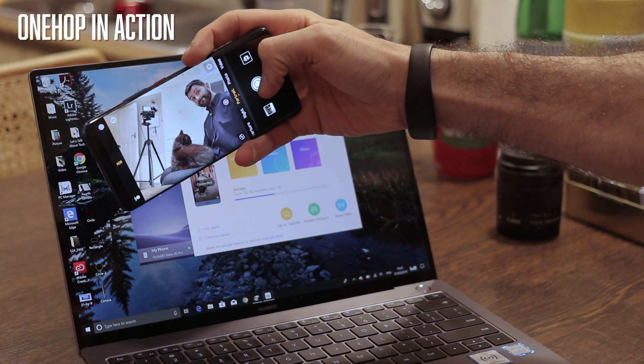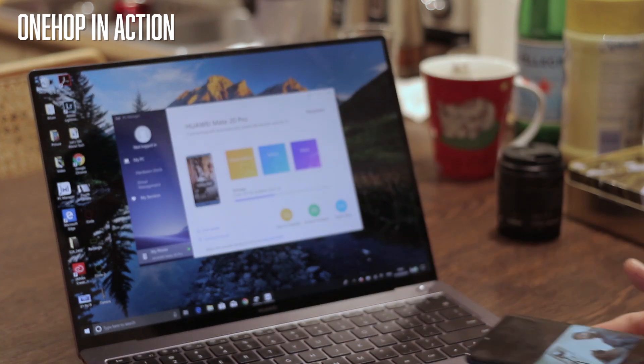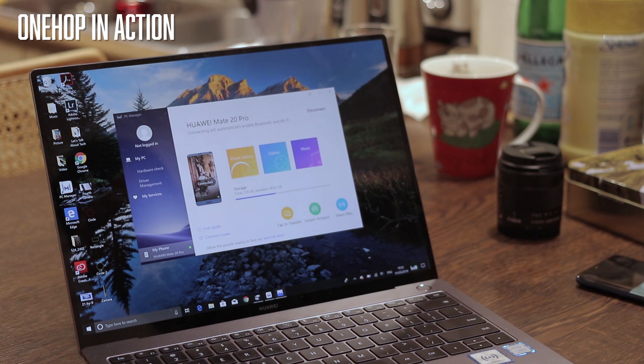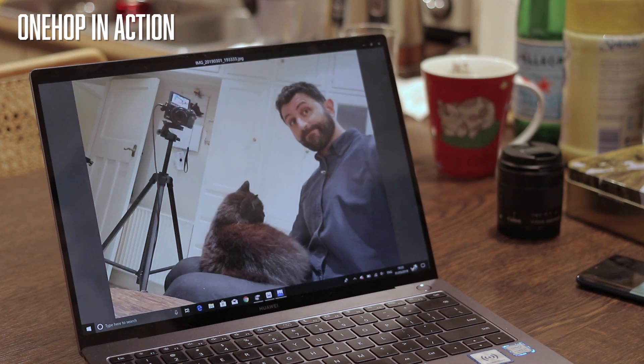Let's talk about the Huawei MateBook X Pro. I have been using this for five days. All the videos I recorded and edited at MWC were edited on this, and I'm really enjoying it.